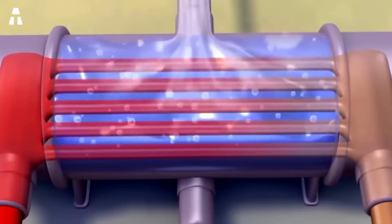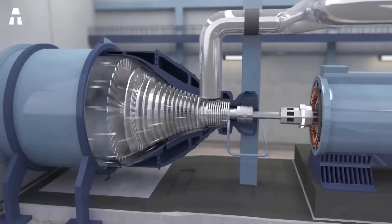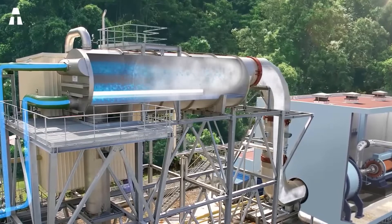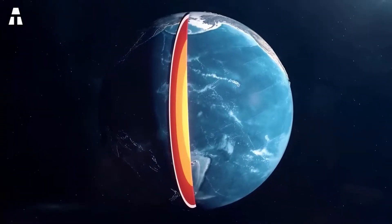The global geothermal potential is enormous. Harvesting just one-tenth of one percent of the world's heat could meet the world's energy needs for two million years. Yet geothermal energy accounts for only 0.5 percent of global electricity production, mainly because the accessible part of this energy is the heat dispersed in the earth's crust.